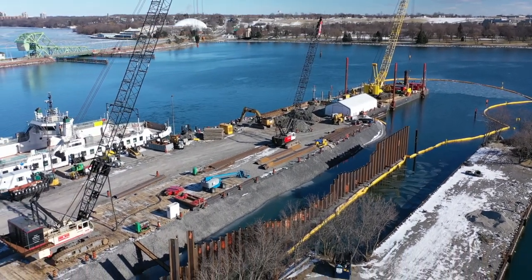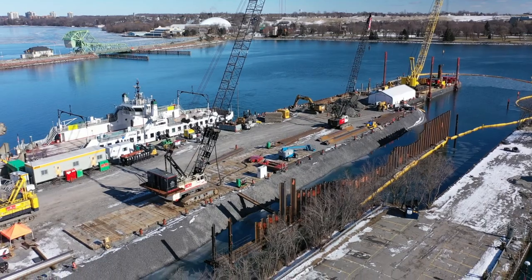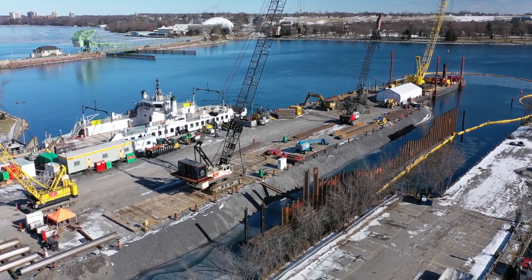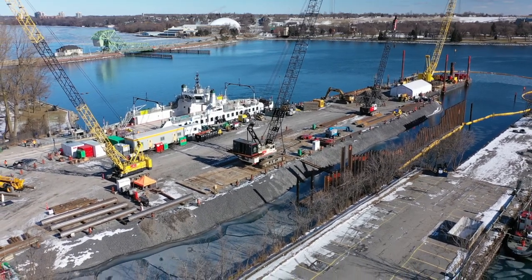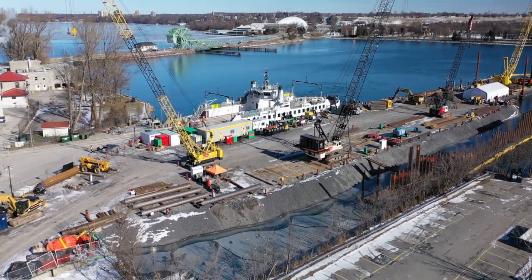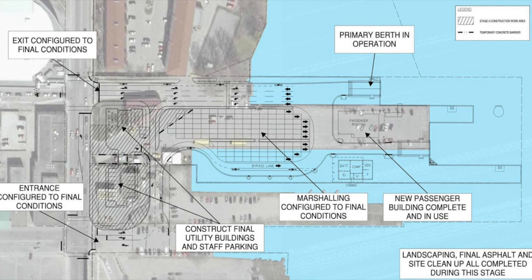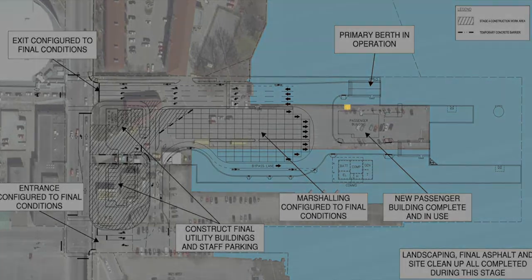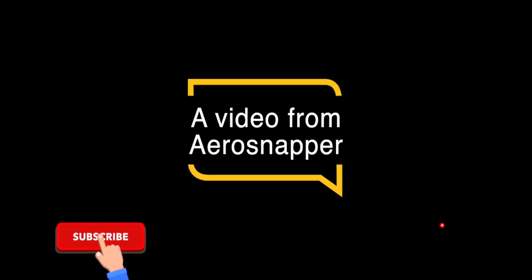There are links below to answer any questions about this project. In closing, I'll leave you to examine the plan for the finished terminal area. Thank you for taking the time to watch this video. If you like the content, please click below and consider subscribing for more in the same vein.